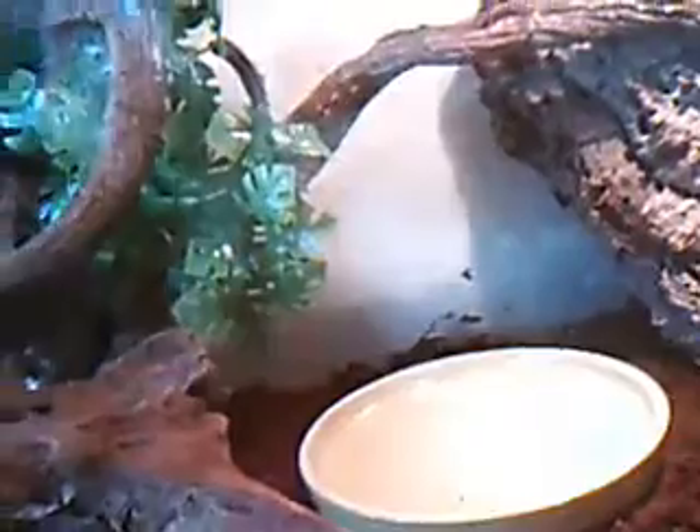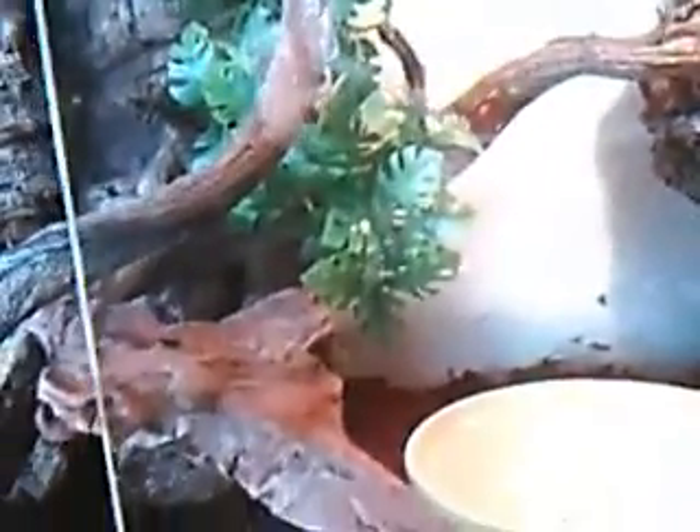Look, I've got the set-up here with the light and the protector. She doesn't use a bowl but I put water in there just in case. Lots to climb on because they normally live in the jungle in trees and they like to hang. They don't really live on the ground — that's why their feet are made like that.